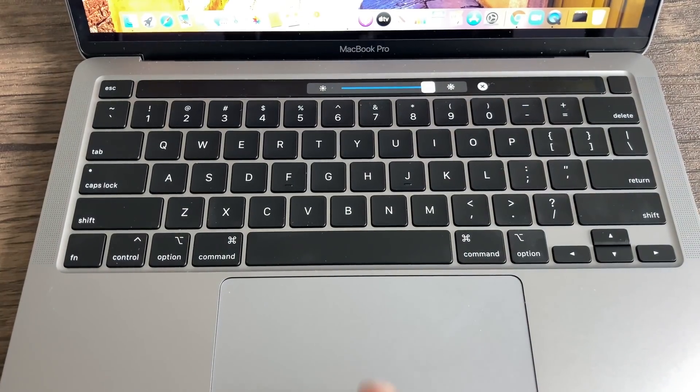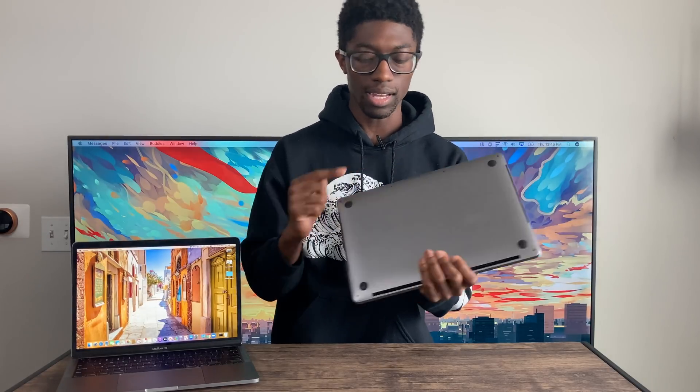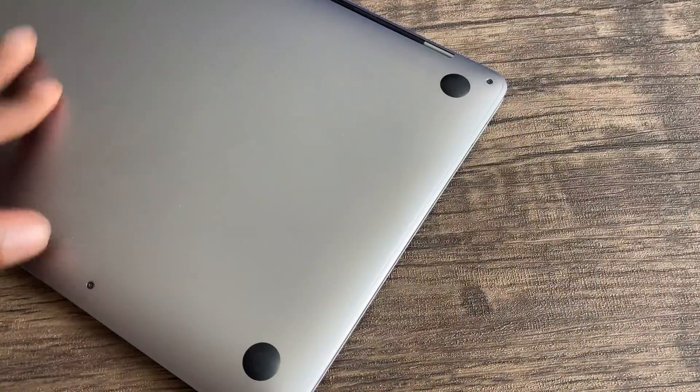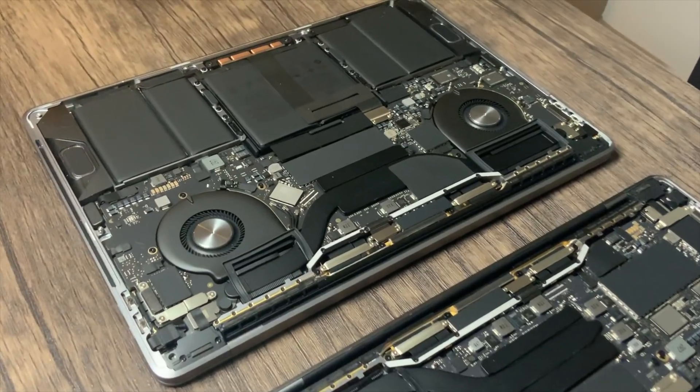Touch bars, trackpads, and keyboards are the same. Overall build quality is essentially the same — on the outside these things are nearly identical. One thing to note: on the bottom of the $1,800 model you do have vents on the side, which also helps with the speakers, whereas the $1,300 model does not have those vents or fans. If you open up these laptops, the $1,800 model does have an extra fan to cool the 10th generation chip, and I think it really needs it from the temperatures I've seen.